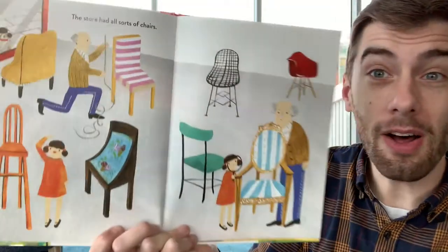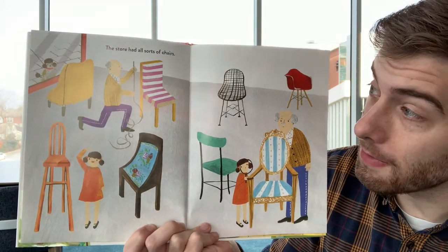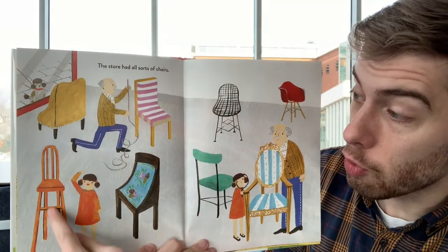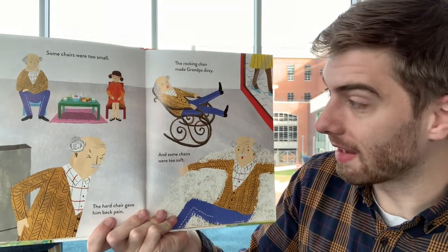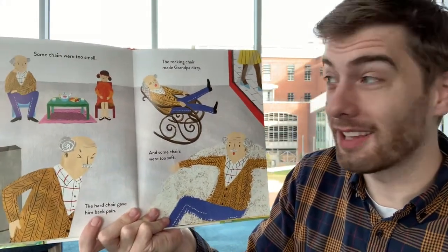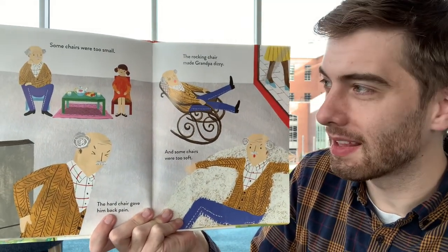I wanted to show you these pictures of different chairs. We're not going to read this book, but look at all the chairs in it — do these chairs look the same? No! All of these chairs are different. There's a yellow chair, one with pink and white stripes, one that's super tall and orange, and one you can see through. Chairs can look really different — they can be made out of different things and they can do different things. Look at this rocking chair that rocks back and forth. We have some chairs that rock in the library. And I want to show you some of the chairs around the library.